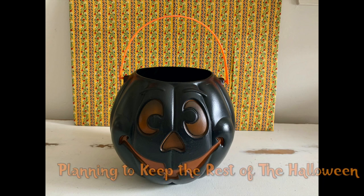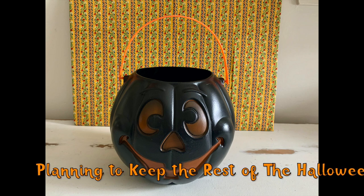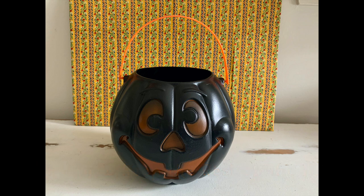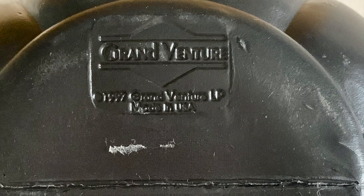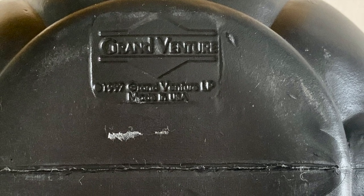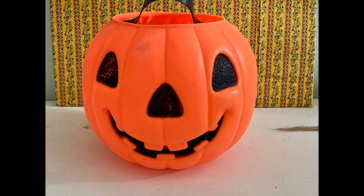And how about this black jack-o-lantern? I love finding just different colored jack-o-lanterns. This one is from Grand Venture and it was made in 1997. I have quite a collection of these plastic jack-o-lanterns, and I didn't even bring them all down. I cannot find any other kind of blow mold to save my life, but I have tons of these jack-o-lanterns. I have a blue one too, but I didn't bring him down this year.